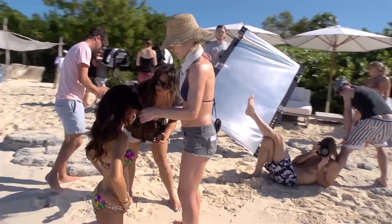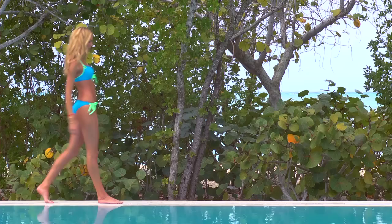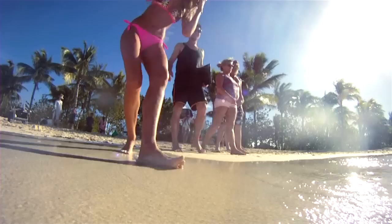People don't realize how much work it is shooting swimwear. We're in the heat, we're kind of fighting the elements. But I love it still. I love being on the beach, being in the water. We have a lot of fun with the crew and everyone — it's just a great atmosphere. It's the perfect way to end my year by coming to Turks and Caicos and shooting swim. It's probably my favorite part of being a Victoria's Secret angel.